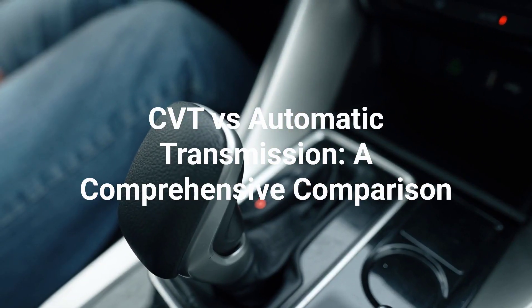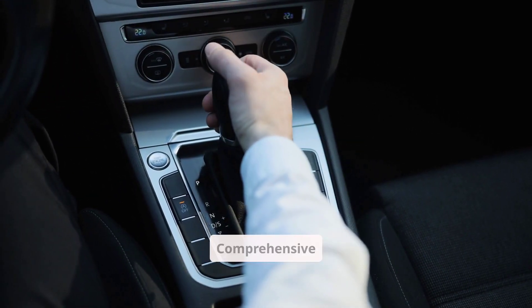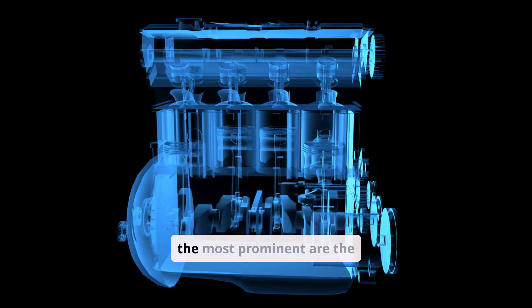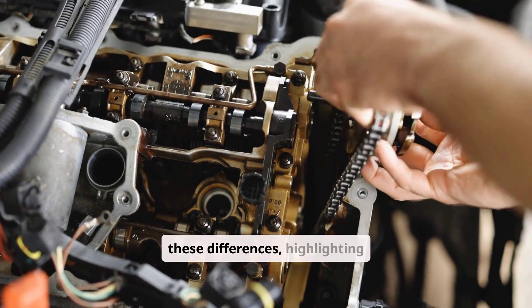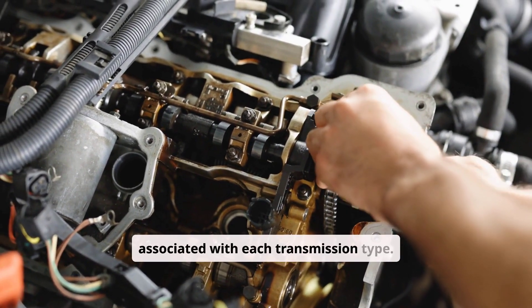CVT vs. Automatic Transmission – A Comprehensive Comparison. The automotive industry has long seen a debate over the merits of different transmission systems. Among the most prominent are the traditional automatic transmission and the continuously variable transmission, CVT. Both systems aim to make driving easier by eliminating the need for manual gear changes, yet they differ fundamentally in their design, performance characteristics, and overall driving experience. This video explores these differences, highlighting the mechanics, advantages, drawbacks, and market trends associated with each transmission type.